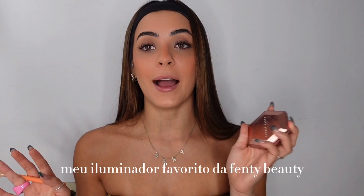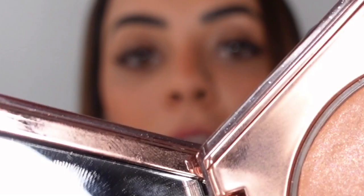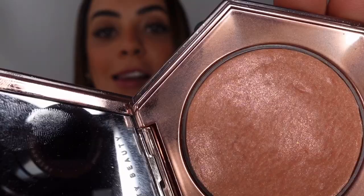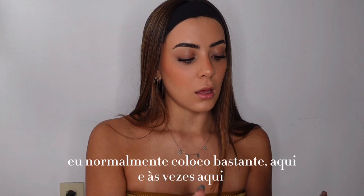Shine bright like a diamond — my favorite highlighter, Fenty Beauty. Look at that, just look at that! So pretty. So highlighter — I usually put a lot here and maybe here if I'm feeling like I wanna put it there.